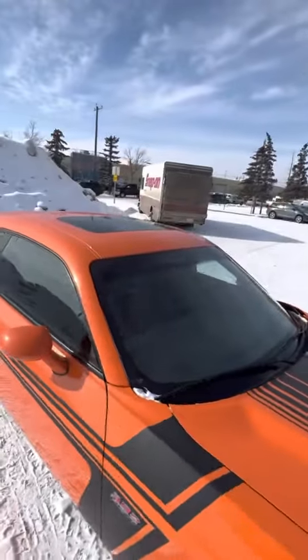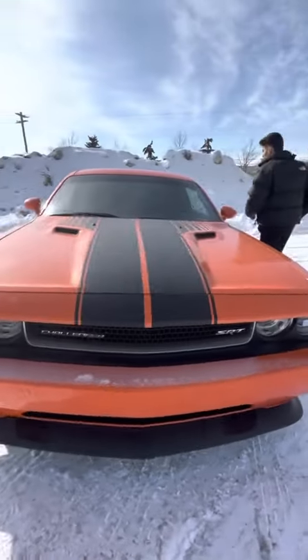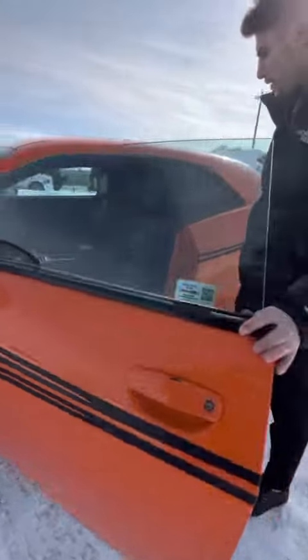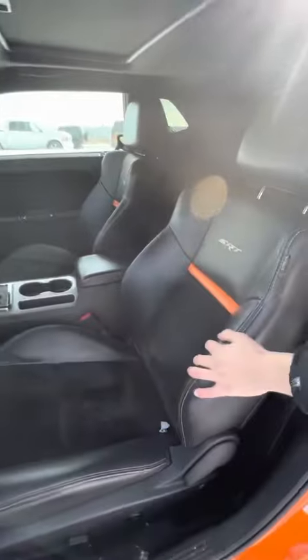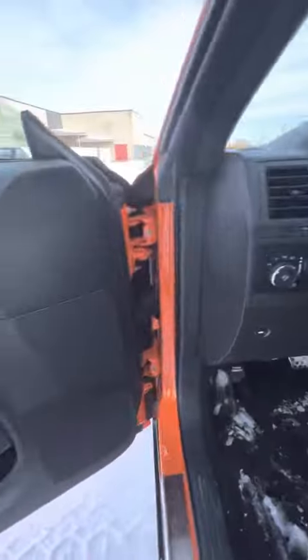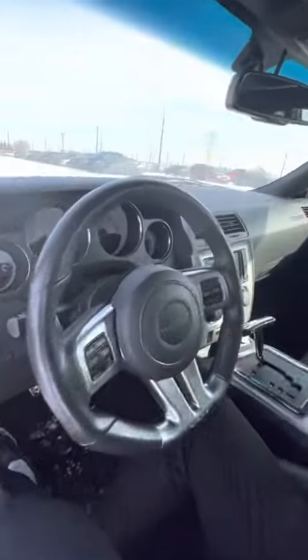I'm going to show you the driver's side here, how it sounds when you turn on the vehicle. One thing I want you to see here — your SRT Sport Performance seats, Harman Kardon 18-speaker sound system. Also, you've got your heated seats and your heated steering wheel.